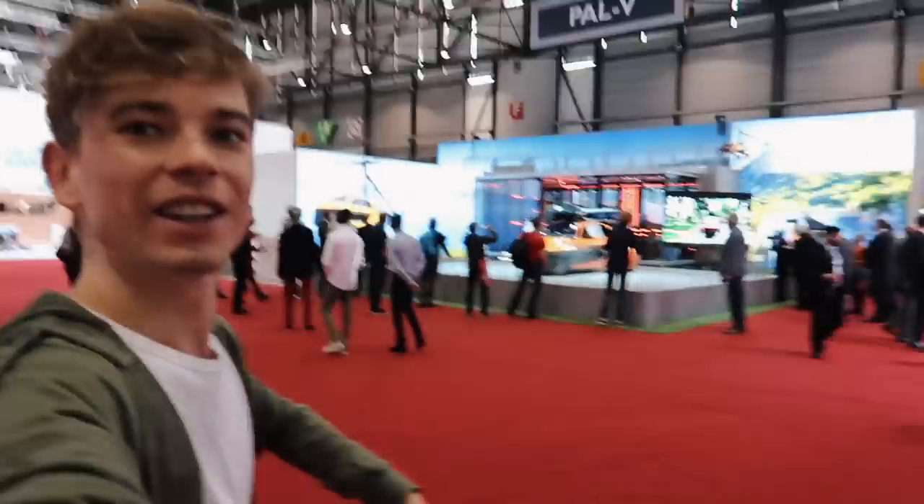Welcome to another video, guys. We are back at the Geneva Motor Show today. Cole is here, and today's theme is we're going to do a kind of behind-the-scenes of what it's like to be a vlogger at the Geneva Motor Show. I've literally just arrived — you have to try and arrive as early as you can, otherwise you're going to miss all the action. We're getting straight into it.